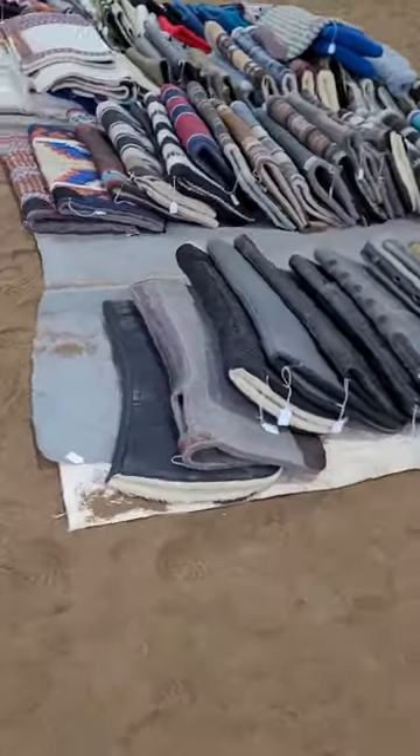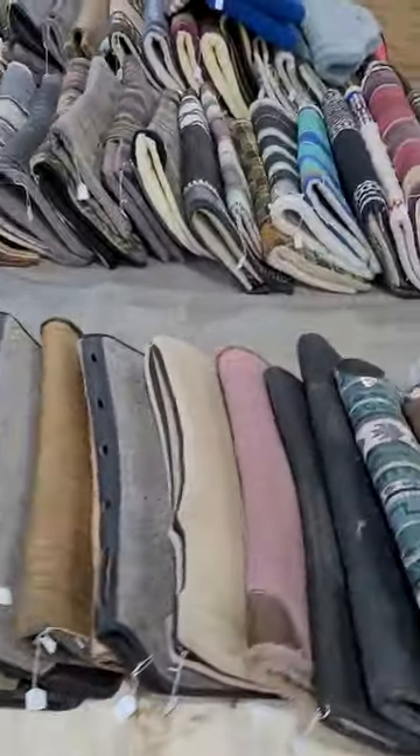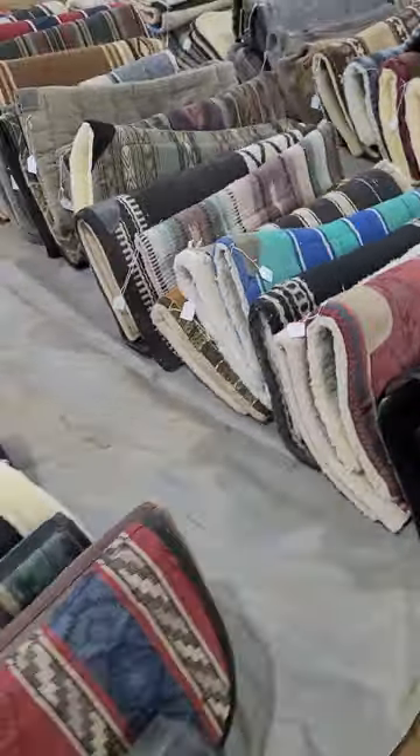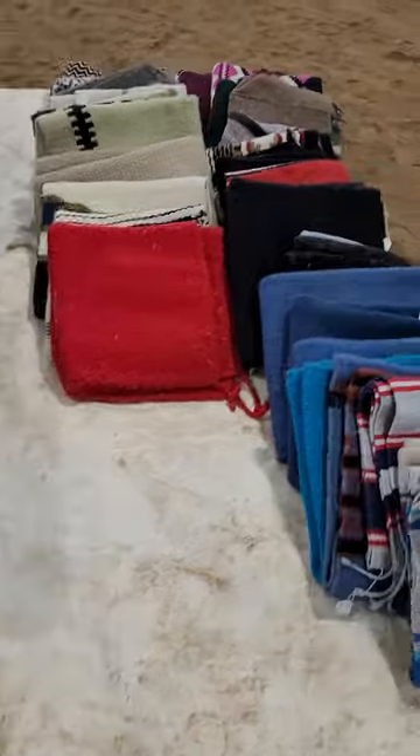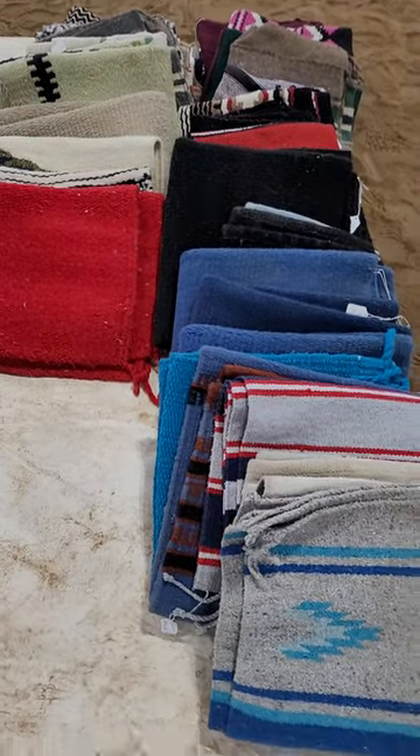And then a lot of western saddle pads, along with some really pretty western blankets too.